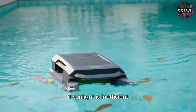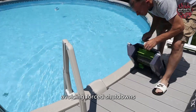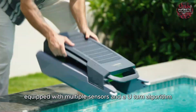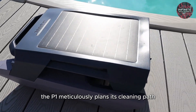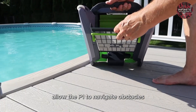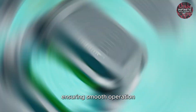If sunlight is insufficient, the P1 conserves power by entering standby mode, avoiding force shutdowns. As soon as sunlight is adequate, it automatically resumes cleaning. Equipped with multiple sensors and a U-turn algorithm, the P1 meticulously plans its cleaning path for comprehensive coverage. Advanced laser and inertial sensors allow the P1 to navigate obstacles, stairs, and even avoid swimmers, ensuring smooth operation.